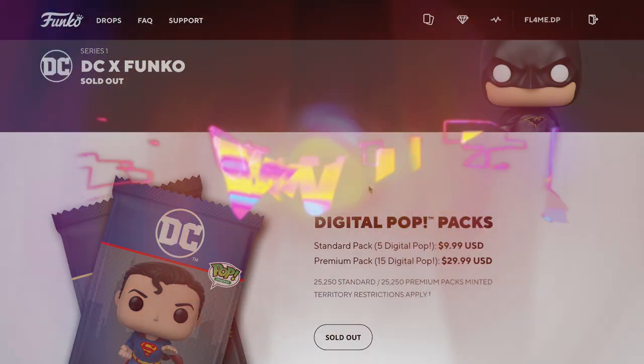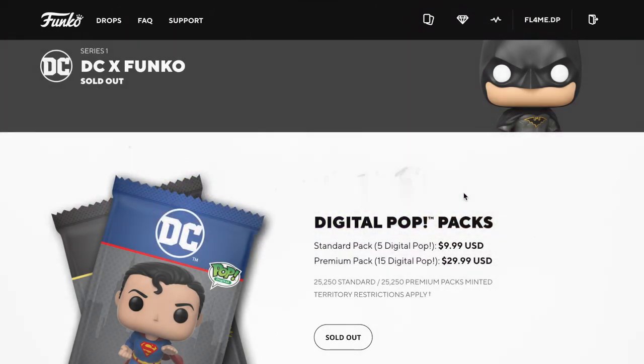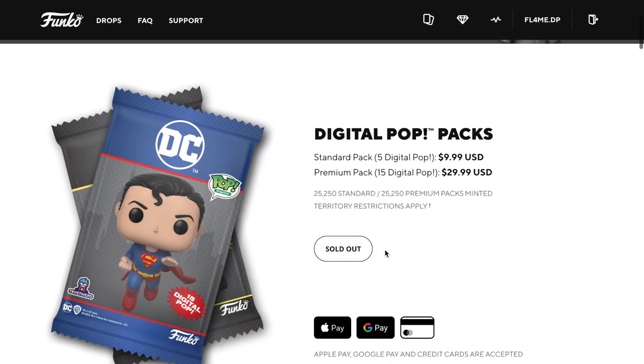Welcome to my channel Flame with the Four. In this video we're going to take a look at the DCX Funko NFT drop that managed to sell out. It took quite a while to sell out but it was really hard to try and obtain any packs — I only managed to pick up two premium packs.